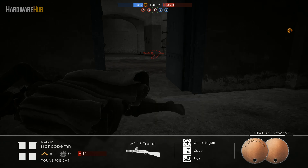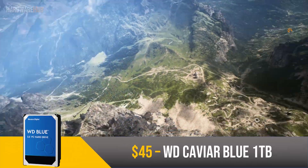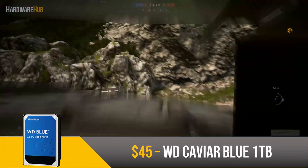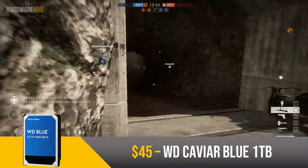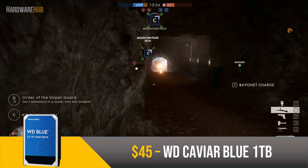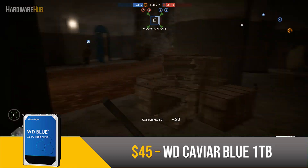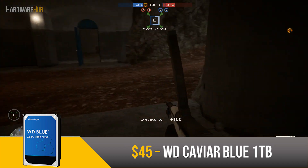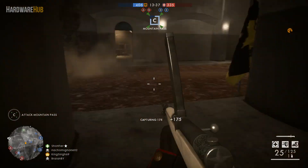Now for the storage, we have both an SSD and a hard drive. For the hard drive, we have the Western Digital Caviar Blue 1TB for $45. This is a 7200 RPM hard drive with 64MB of cache. These specs translate into average hard drive performance — it's just going to serve your mass storage needs like storing all your games and large media files. There's not much more to say; it's a very good value and gets the job done at a low price per gigabyte.